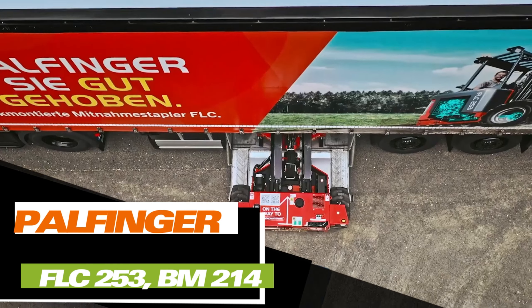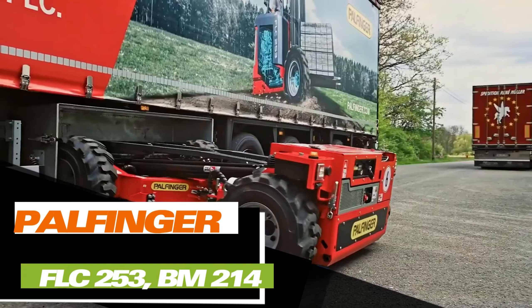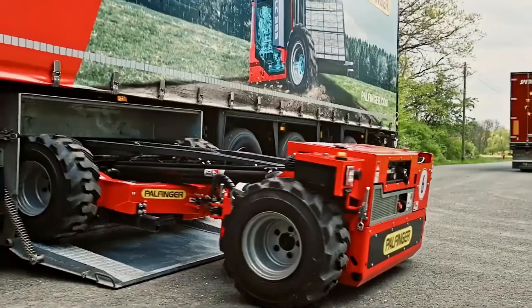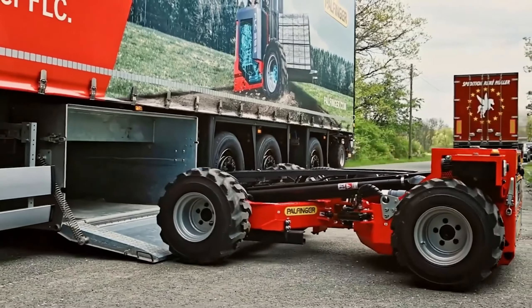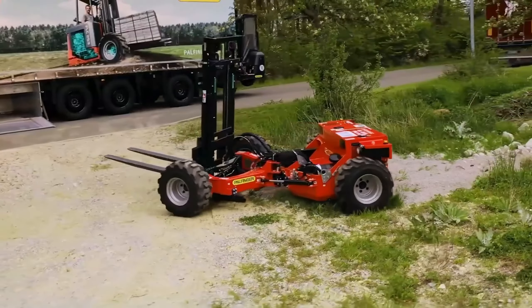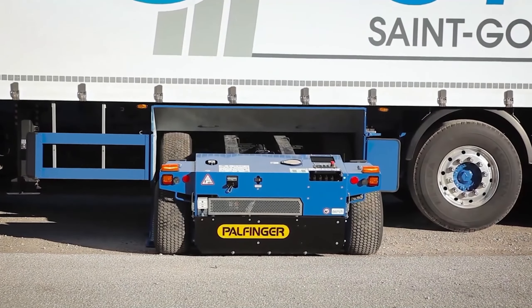Palfinger AG also embraces innovation. What are your thoughts on foldable forklifts? They can easily fit under a truck's trailer for transport. Once they reach their destination, they are assembled and perform just as well as traditional forklifts. Take the BM214 for instance.